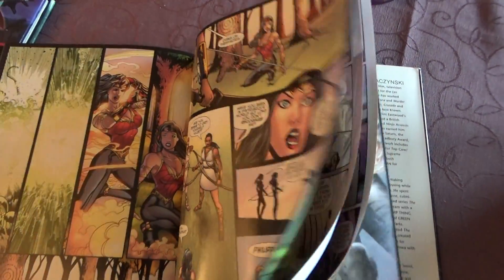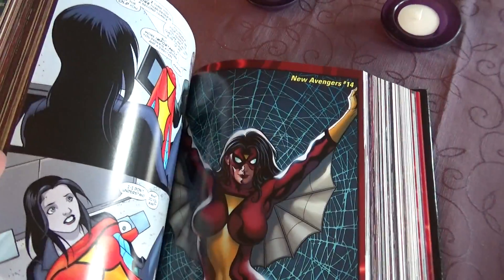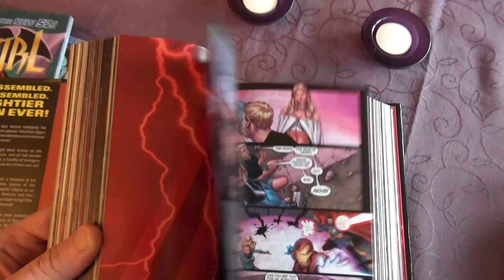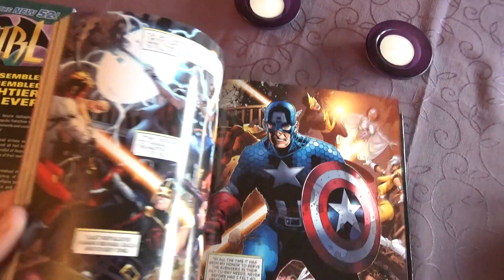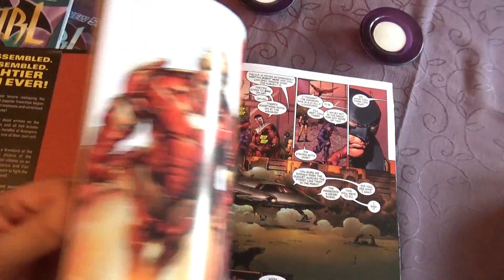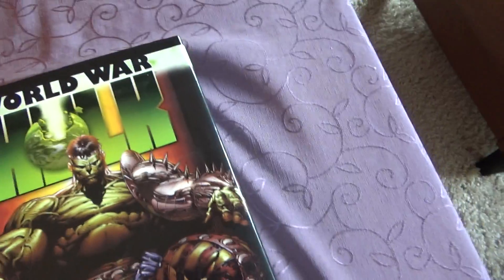This is a younger Wonder Woman. New Avengers, volume one. I'm going to flip through this — I haven't shown this before — so I'm going to flip quickly through. This is going to show some artwork. Let's flip through it.